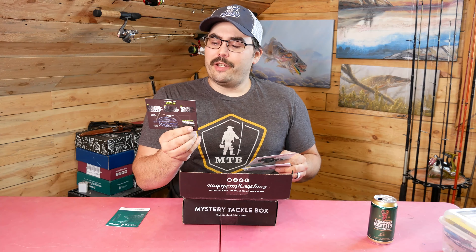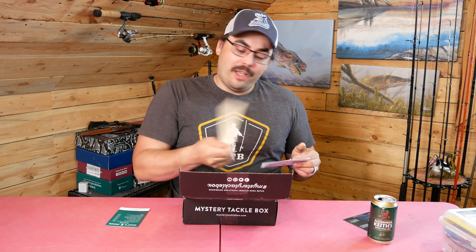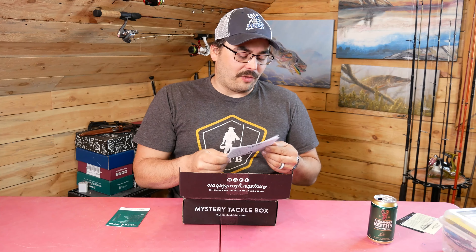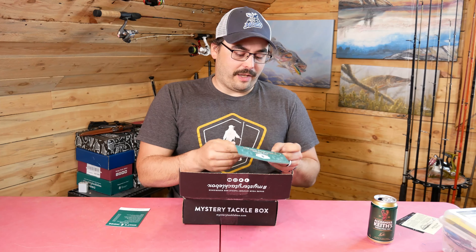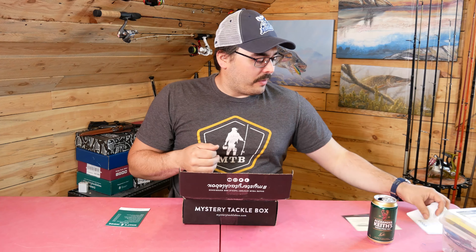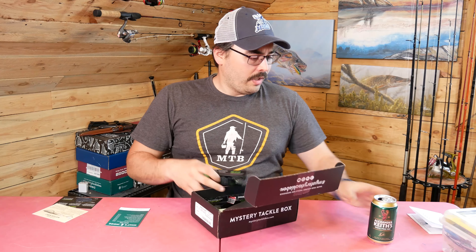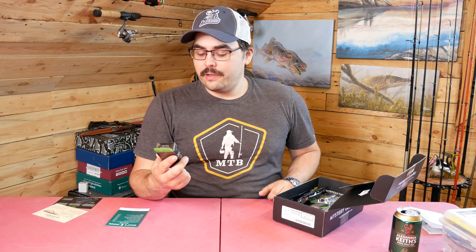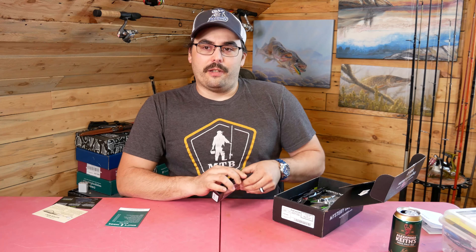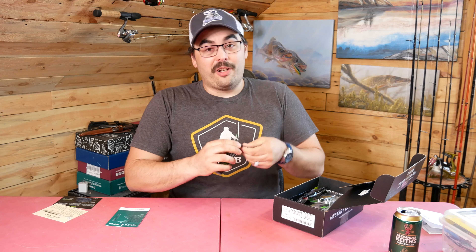Without further ado, let's dive in and see what we got in my Bass Box for the month of May. We have our 'What's in the Box' card showing the values — I'm going to keep that handy. We've got some literature, and a nice highlight card featuring one of the baits with information on how to use it, and another one showing a second bait. I kind of like that idea. And then the usual Dibble Digest with some tips and tricks.